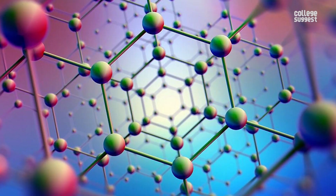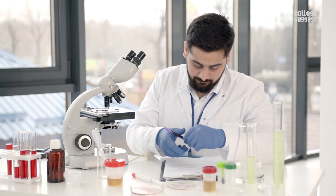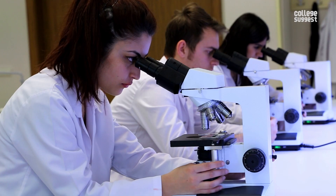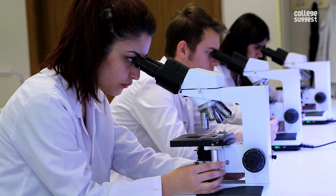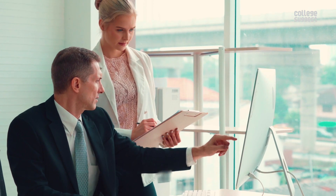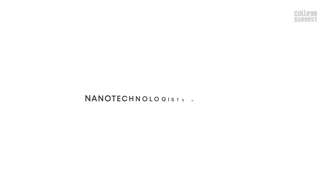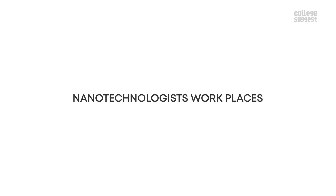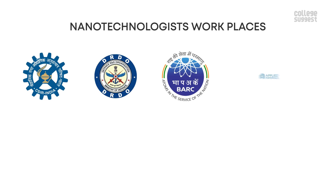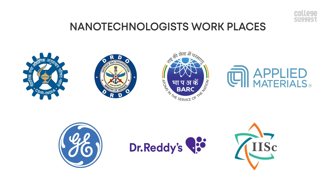Indian industries have focused on nanomaterials and many scientific institutions have started research and development activities in this field. The CSIR, or Council of Scientific and Industrial Research, has set up 38 laboratories across the country. Those with PhDs in nanotechnology will have vibrant opportunities in the research and development sectors. Nanotechnologists work with minute objects at relatively massive places like CSIR, DRDO, BARC, Applied Materials, GE Engineering, Dr. Reddy's Lab, and IISE.